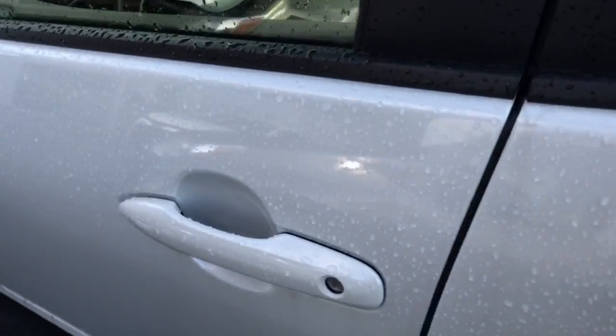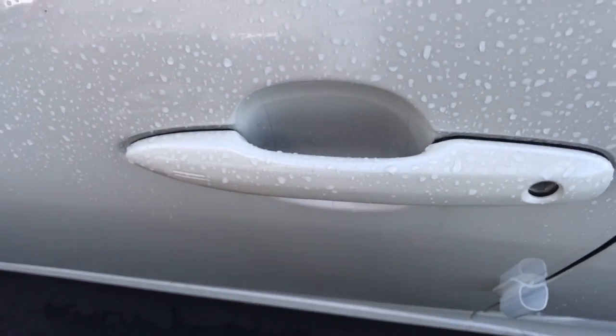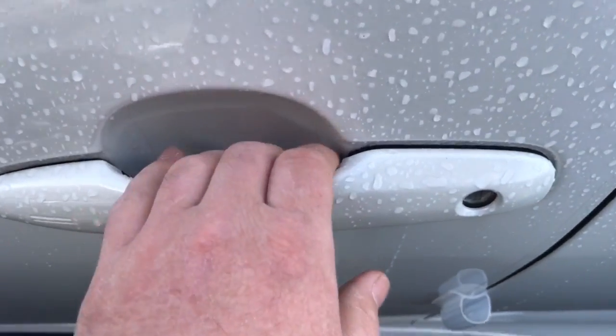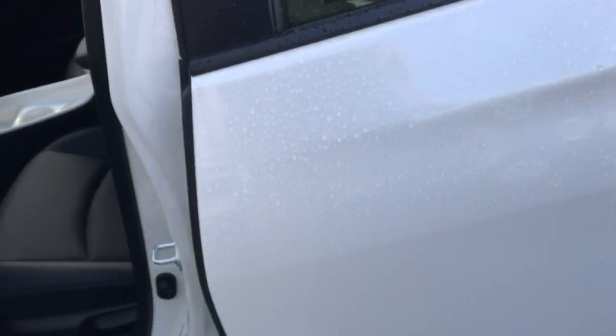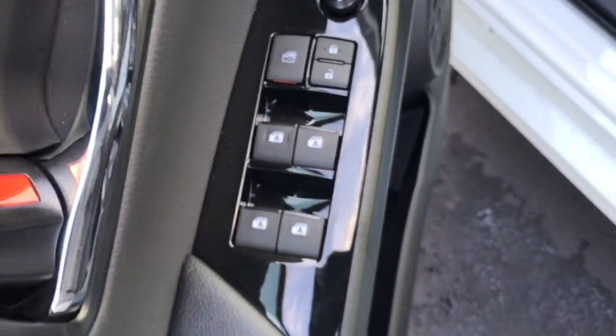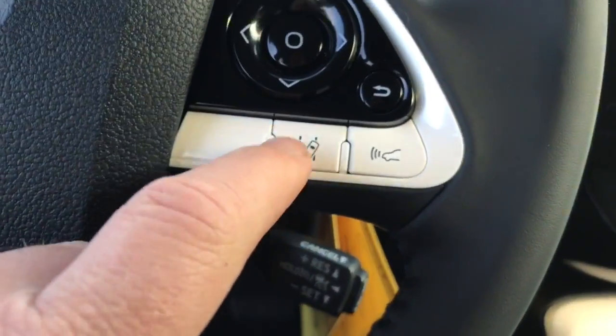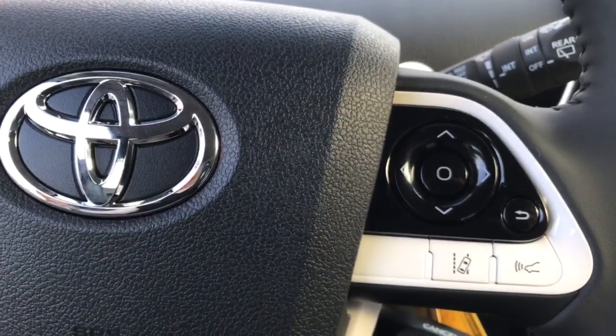It does have a smart key, so you just push that to lock it. To unlock it, you just wrap your hand around the handle — as long as you have the key in your pocket it'll unlock. One-touch auto for all the windows, Bluetooth, and voice commands right there.